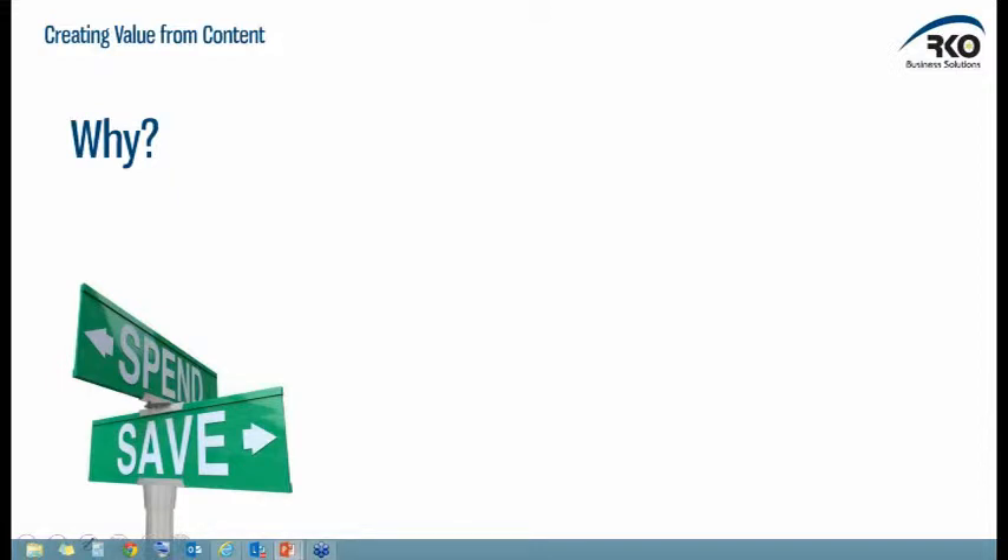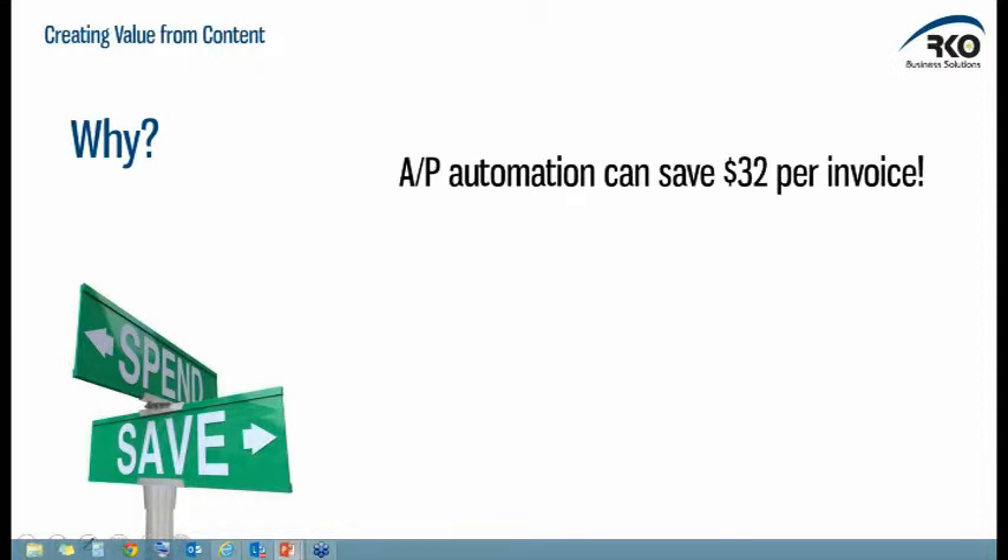So why should you be interested? Organizations can achieve massive benefits from looking at this sort of technology and evolving their steps. As an example, by doing some of the automation activities we're talking about today, you can save in accounts payable up to $32 per invoice. If you think about how many invoices your company gets every single month, the payback can be enormous. And yet a lot of companies haven't considered this technology because it's not particularly glamorous or mission critical. But we're seeing incredible return on investment from these sorts of projects.